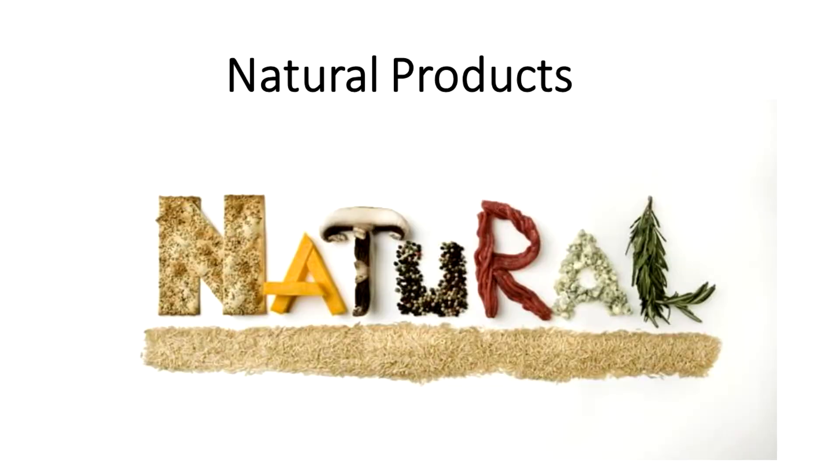1. Natural Products. There are several herbal products. The one I recommend is Revital. Click the link in the description below for a full review of Revital.